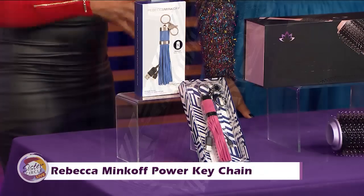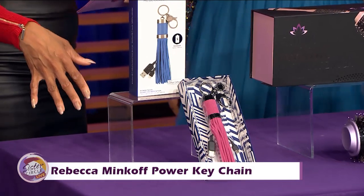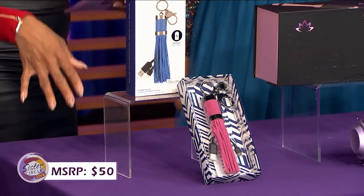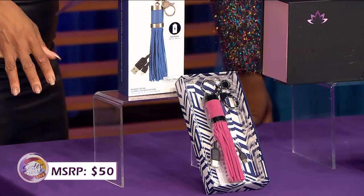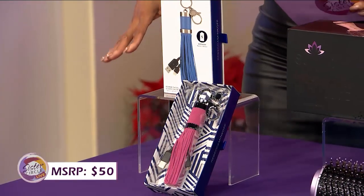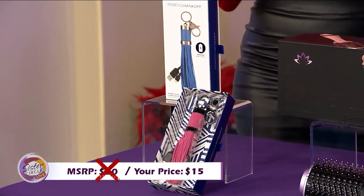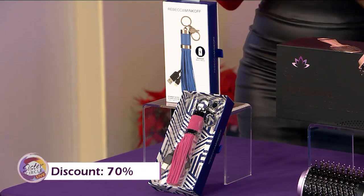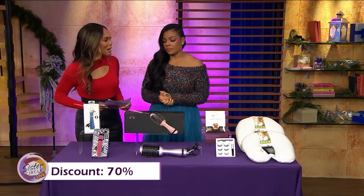It has a built-in power bank, which I absolutely love. It's available in a variety of colors. If you were to buy this keychain at full price, it would typically cost you as much as $50. But with our Sister Circle Savings, you're only paying $15. We want all the colors now and we can give them away as gifts for Christmas. That is a discount of up to 70% from our friends at MorningSave.com.